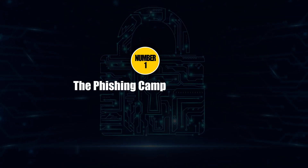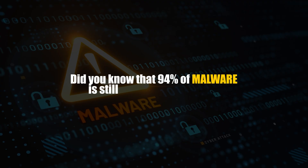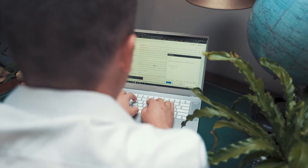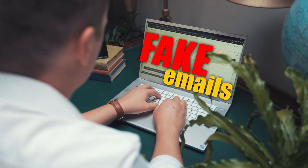Number one: the phishing campaign simulator. Did you know that 94% of malware is still delivered via email? So when you build a phishing simulator, you're showing employers you understand their biggest vulnerability. But here's how you do it differently than everyone else. Most people just set up GoPhish, send some fake emails, and call it a day. That's why they don't get callbacks.